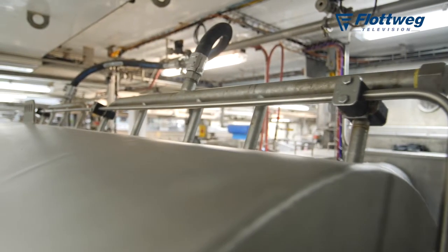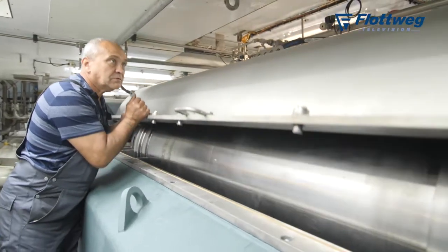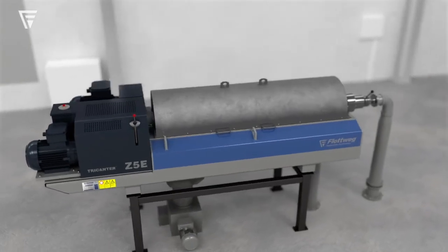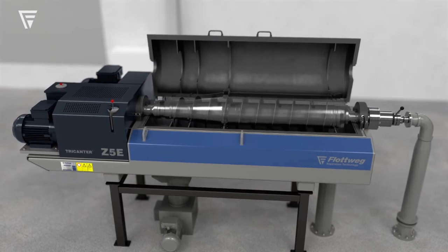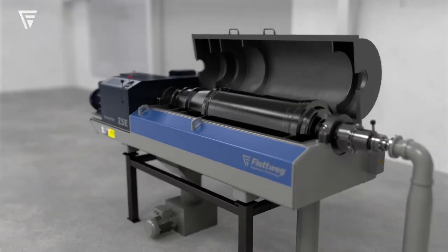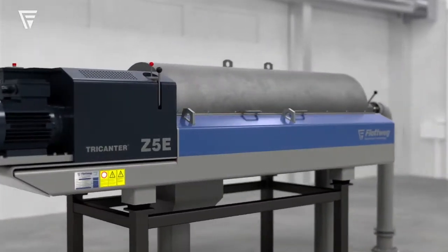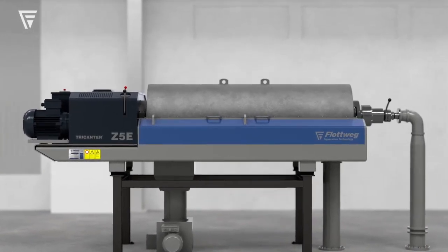That is just absolutely fascinating. I have to try to make a trip to that particular installation sometime. The tri-canter is a perfect machine for that application, because it's separating those three phases all in one machine. So tell our listeners why it's important to separate the fish and the oil. The tri-canter can be used for multiple applications — also in areas where there's any kind of oily, watery, solid mixture, which can happen in mining, waste applications, and others. Essentially, the machine is separating those three phases all in one machine.